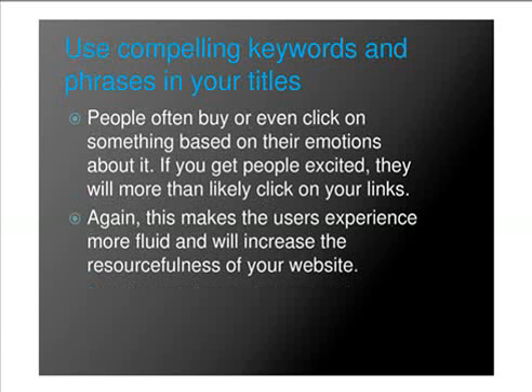Use compelling keywords and phrases in your titles. People often buy or even click on something based on their emotions about it. If you get people excited enough, they will more likely click on your links. Again, this makes the user's experience more fluid and will increase the resourcefulness of your website.